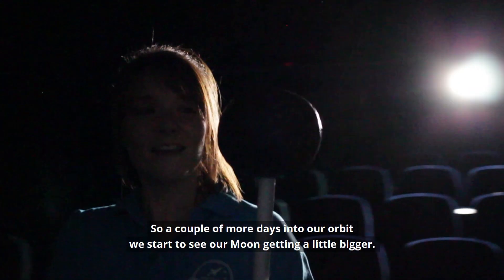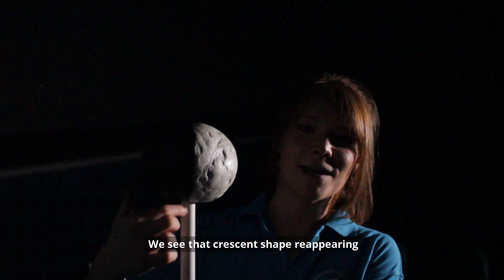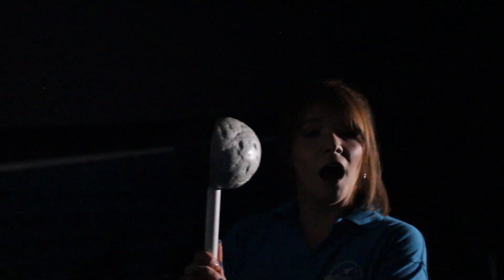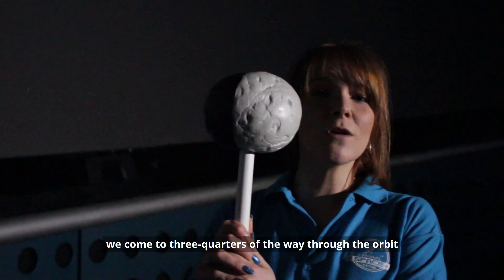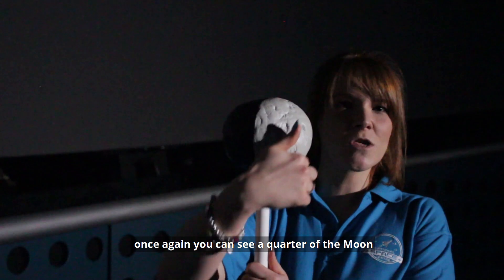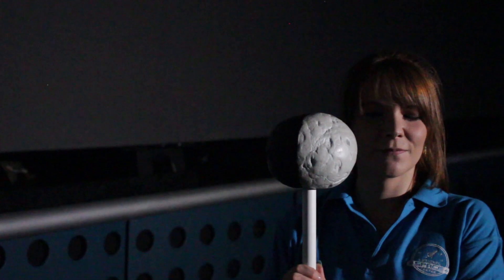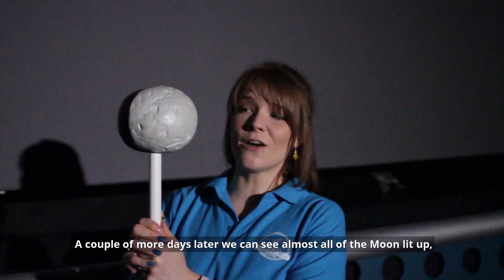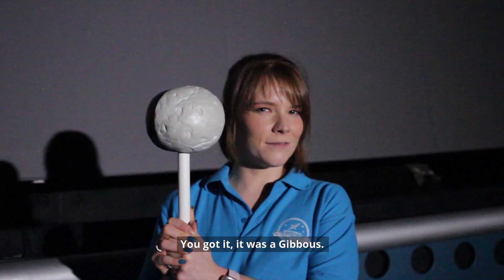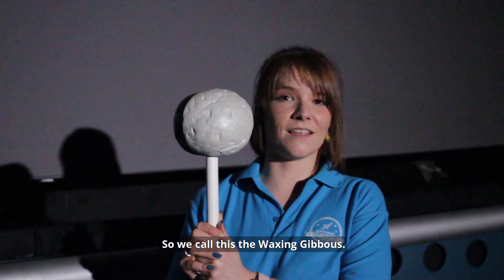A couple more days into our orbit we start to see our moon getting a little bigger. We see that crescent shape reappearing and we call this our waxing crescent. A couple more days in we come to three quarters of the way through the orbit — once again you can see a quarter of the moon, and this is called our first quarter. A couple more days later we can see almost all of the moon lit up — can you remember what phase that was called? It was a gibbous, so we call this the waxing gibbous.